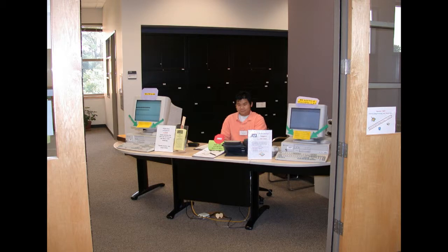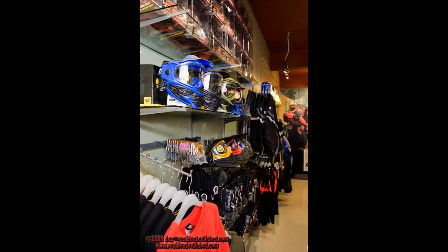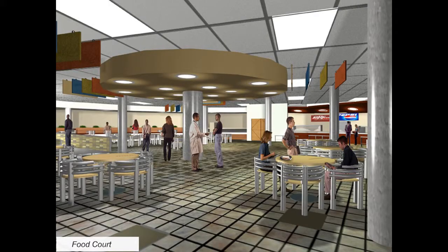In the main entryway of our studio, there is a counter where you can sign up for your laser tag games and your paintball games. There is also a pro shop where you can purchase anything that you need for paintball, and a food court where you can eat.